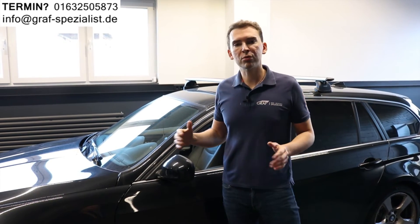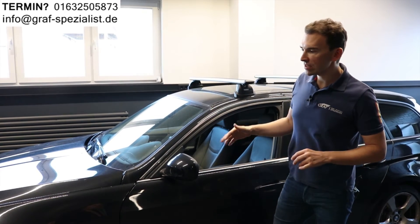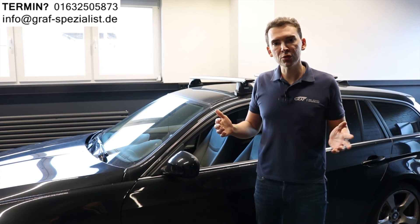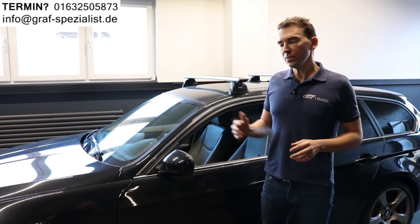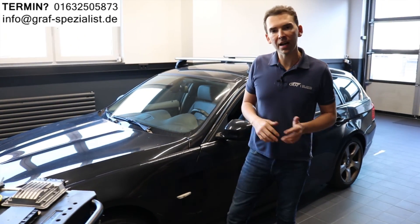If you have friends who are driving BMWs, share our video. If you have some experience, write some comments so others know what happened to you. Subscribe to our channel so you don't miss the next videos where we tell you about common problems that the car has.